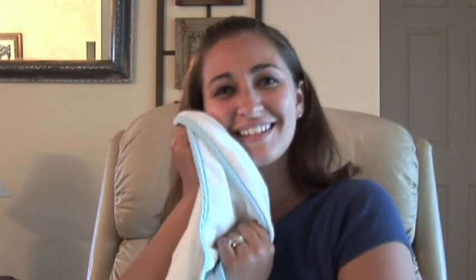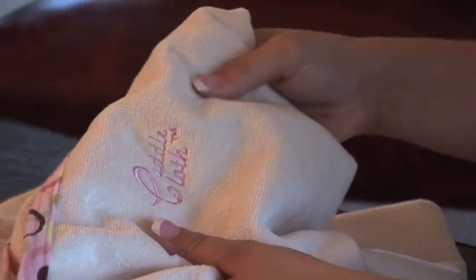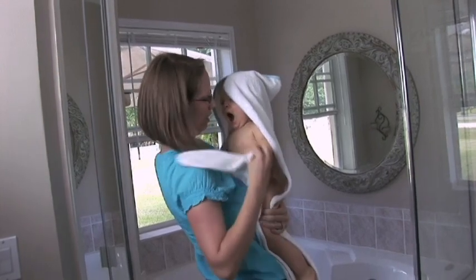Cuddlecloth is made of luxurious 100% cotton terry velour. Its soft feel and high absorbency will keep mom and baby dry. You always keep your hands on your baby, even while removing Cuddlecloth from you.